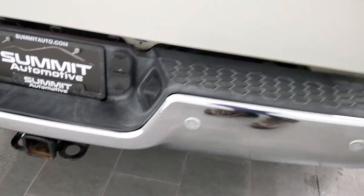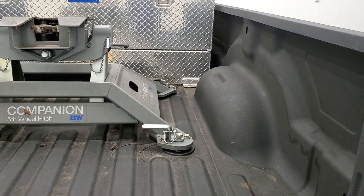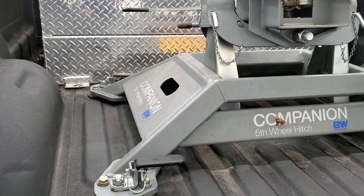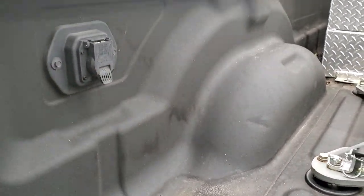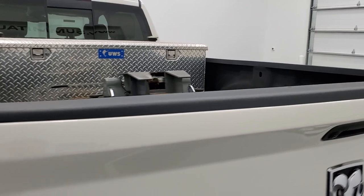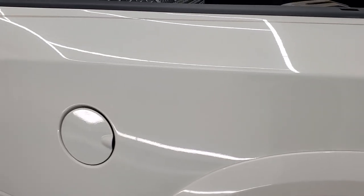It has a full towing package which includes a receiver hitch, four-pin and seven-pin wiring, and the tailgate is in excellent shape as well. This white pearl has just a little bit of metal flake to it — kind of a cool color. You get a B&W fifth wheel hitch with this truck — it's included. I'd check the description below for the exact weight rating on that hitch. Seven-pin wiring, LED bed lighting, and it comes with a very nice spray-in bed liner. It also has a toolbox and auxiliary fuel tank up there as well.